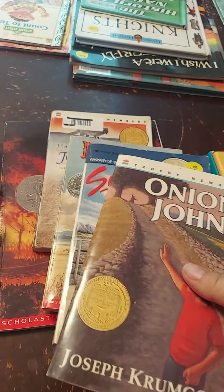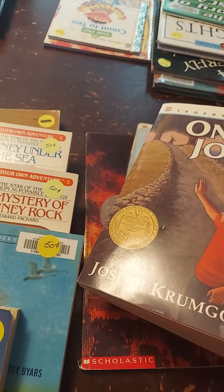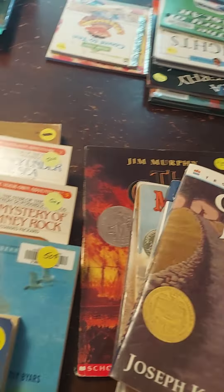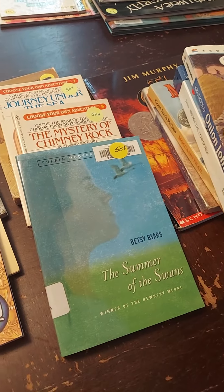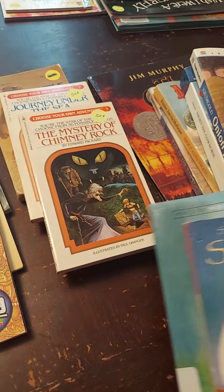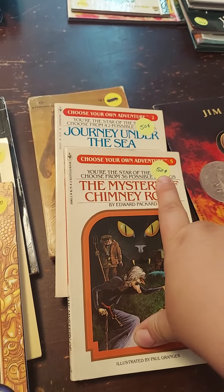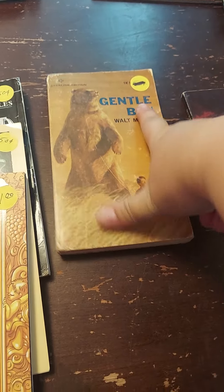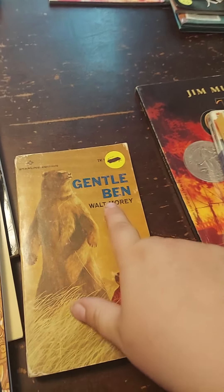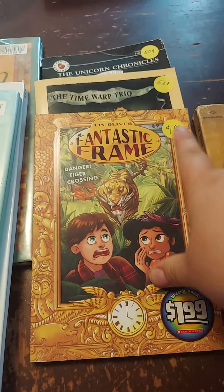I grabbed some of these fun ones. Some of these I'm going to have to go through and see what they are before I add them to our library. Some of these I knew would be really cool. These are the Choose Your Own Adventure books — they were 50 cents, but actually 25 cents. And all the ones with either a crossed-out price or no price were three for a dollar. So these are pretty good deals.